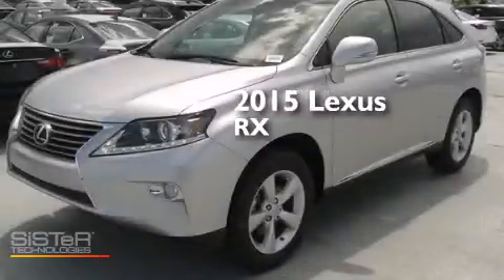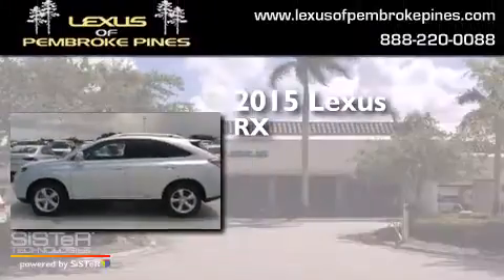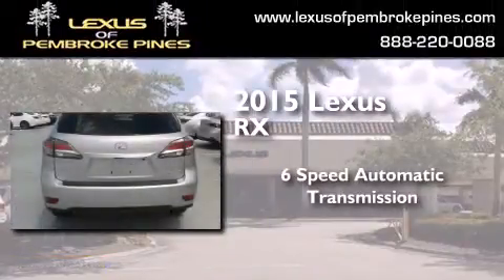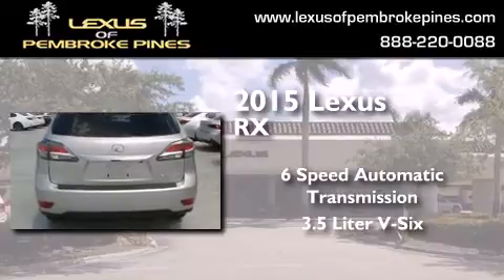This is a brand new 2015 Lexus RX. This crossover has a six-speed automatic transmission and a 3.5 liter V6.